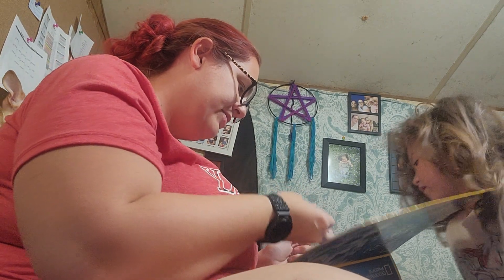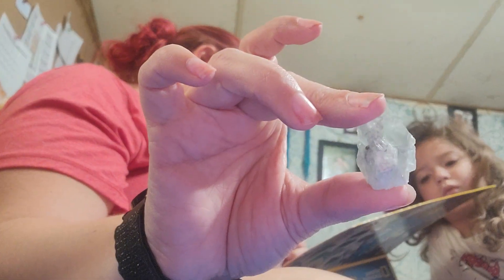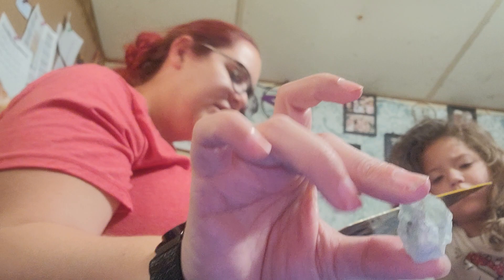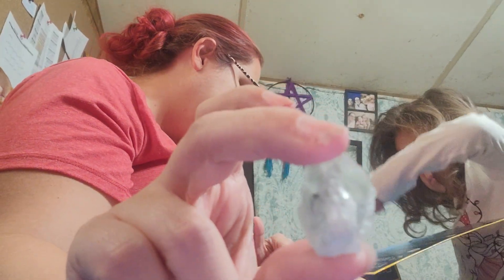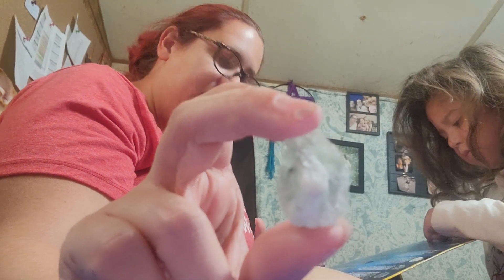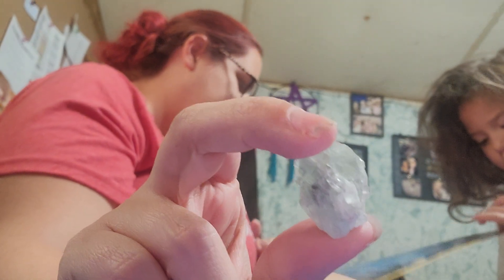Our gemstone today is blue calcite. This mineral is a common constituent of limestone and is one of the main minerals found in the shells of marine organisms like oysters.